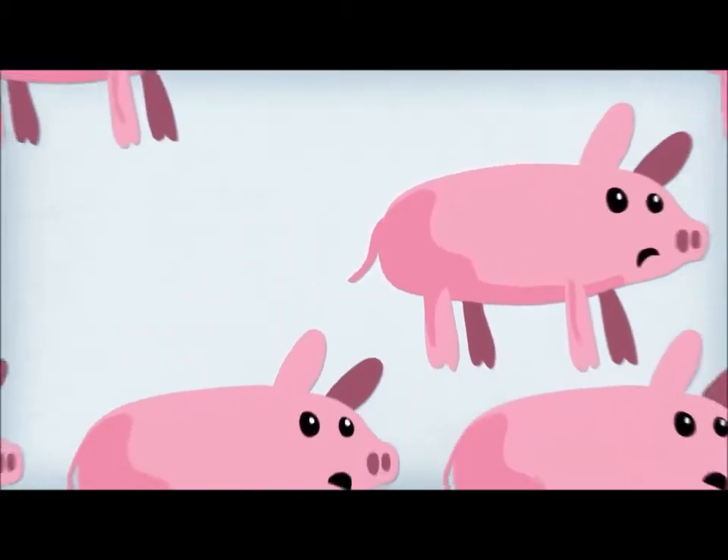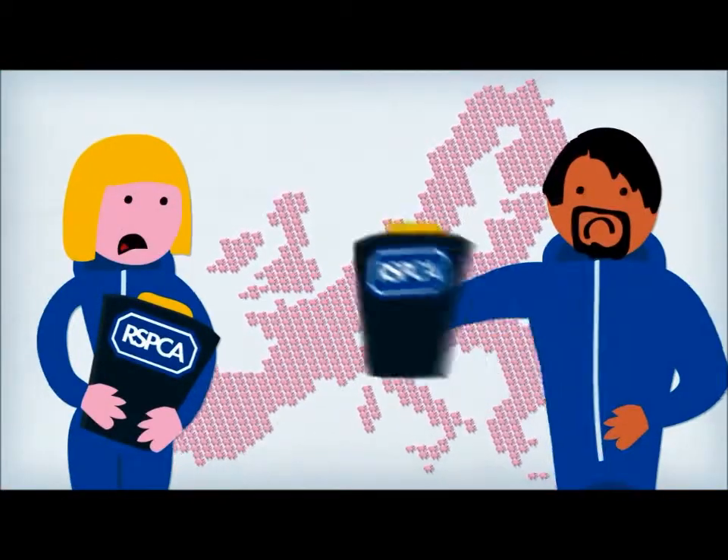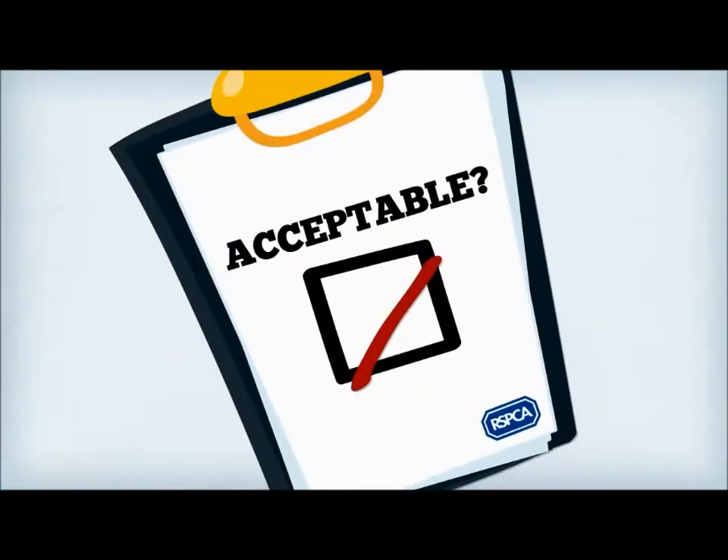Here's another thing you may not realise. Many of the 160 million pigs raised for meat in the EU are raised in conditions that the RSPCA thinks are unacceptable.